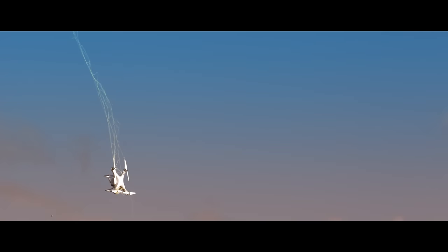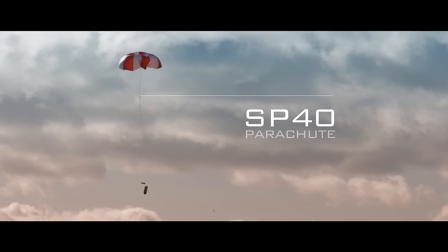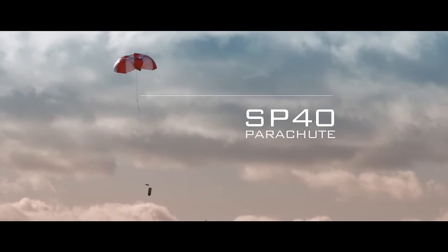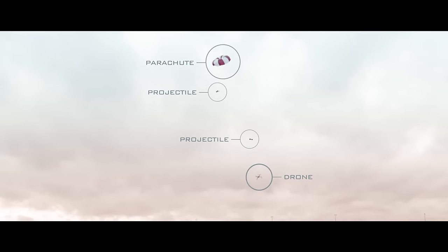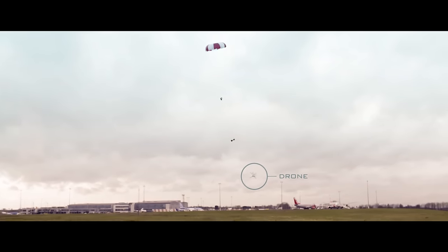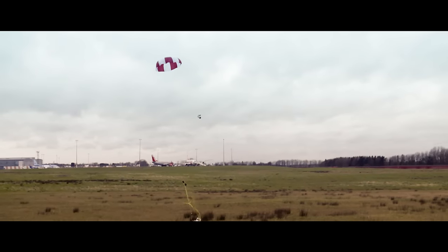Skywall projectiles can carry a range of countermeasures. The SB40 includes a parachute which controls the descent of a captured drone. This minimises the risk of any collateral damage and keeps the drone intact, allowing for forensic investigation and identification of the perpetrator.